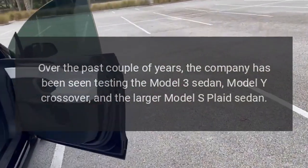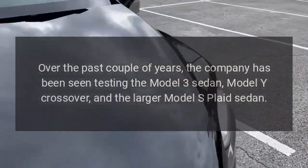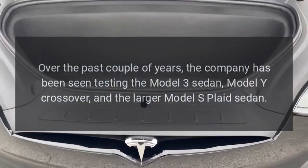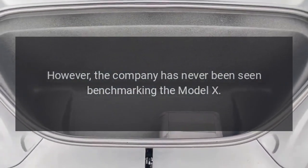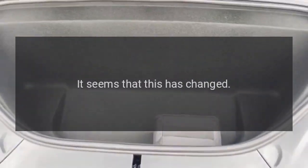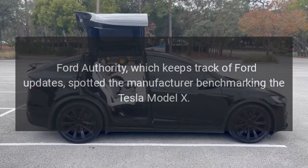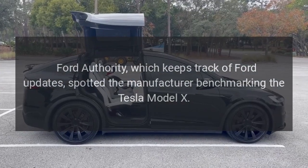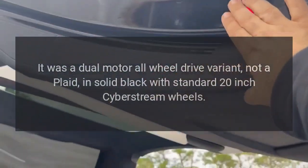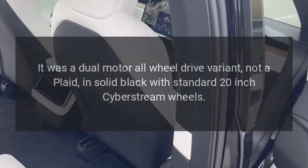Over the past couple of years, Ford has been seen testing the Model 3 sedan, Model Y crossover, and the larger Model S Plaid sedan. However, the company had never been seen benchmarking the Model X — until now. Ford Authority, which keeps track of Ford updates, spotted the manufacturer benchmarking the Tesla Model X. It was a dual-motor all-wheel drive variant, not a Plaid, in solid black with standard 20-inch Cyberstream wheels.